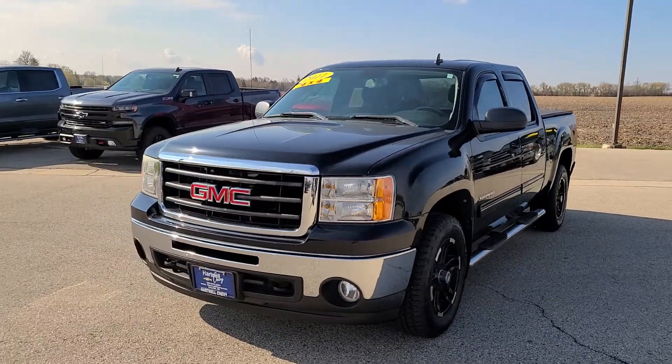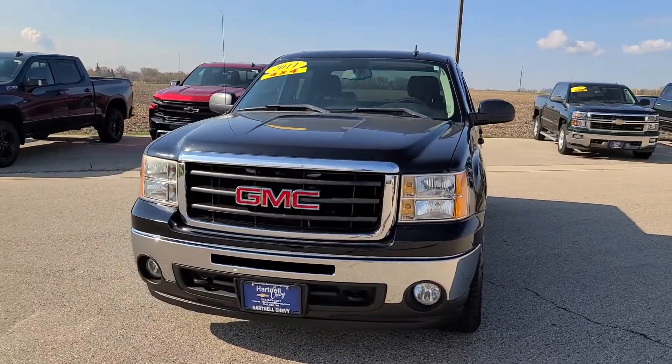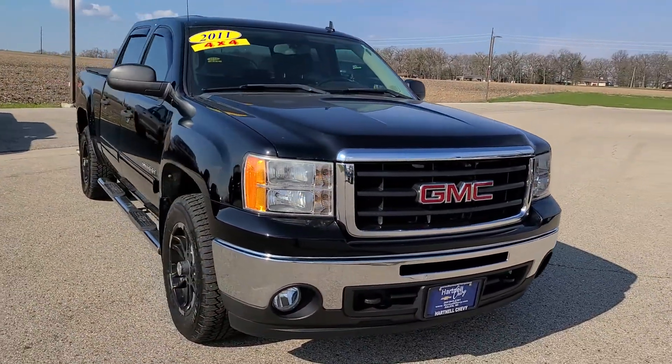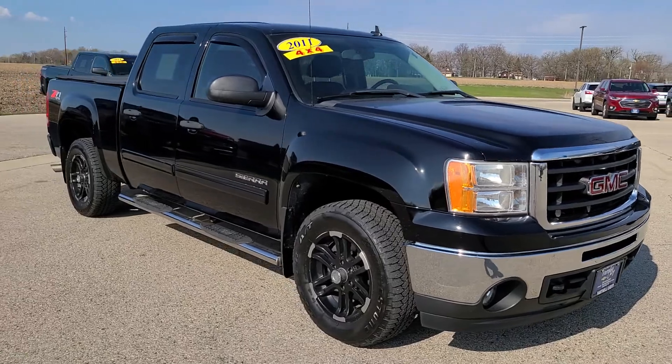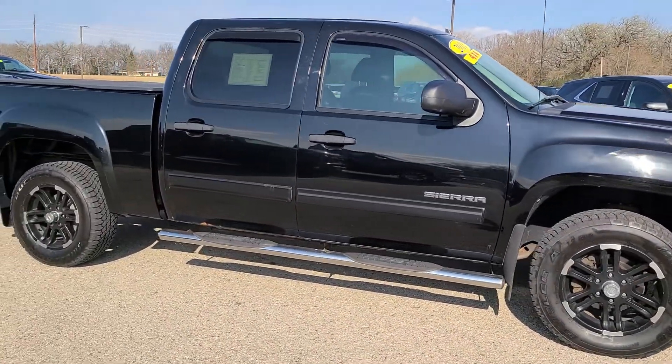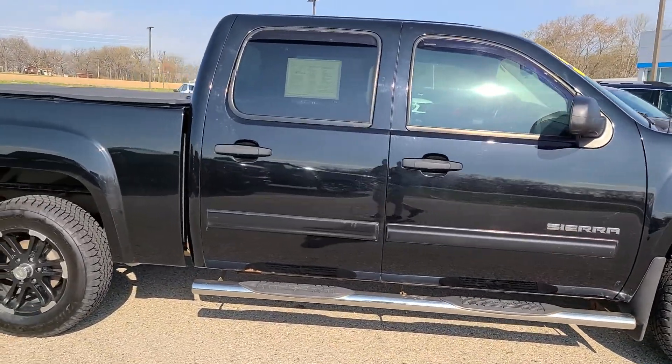Hey Brian, this is Christian over at Hartnell Chevrolet. I just wanted to do a really quick walk-around video for you of this 2011 GMC Sierra that you requested some info on. I know that you are in Colorado, so I wanted to be able to do this video so that you could see some things a little bit more up close.